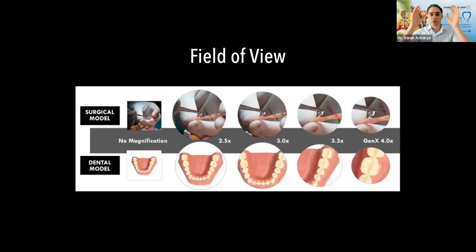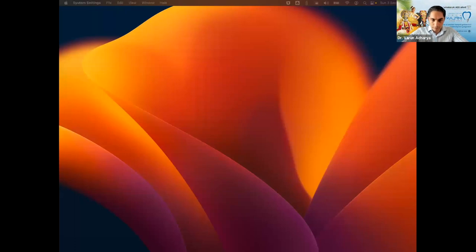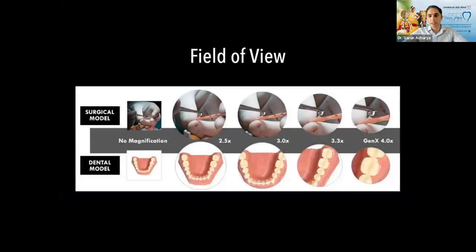Field of view refers to how much you can see through the loops horizontally. At lower magnification like 2.5x you see a wide area; at 3x you see less but in more detail; at 4x you see an even smaller area. If you're doing extensive surgery across the arch, very high magnification limits your field of view. For endo on a single tooth, high magnification is perfect — you only need to focus on that one tooth.